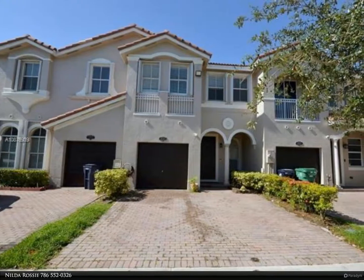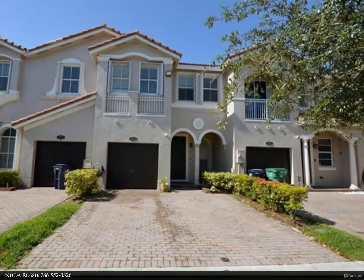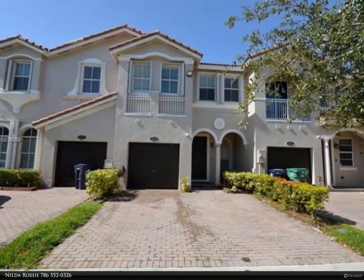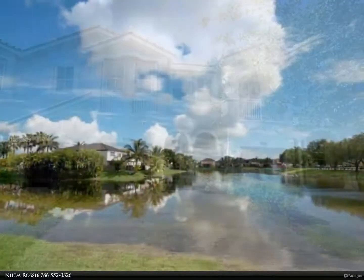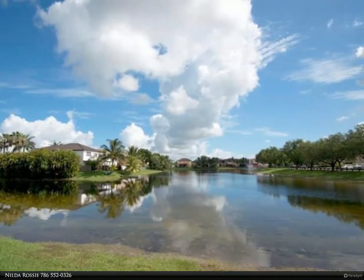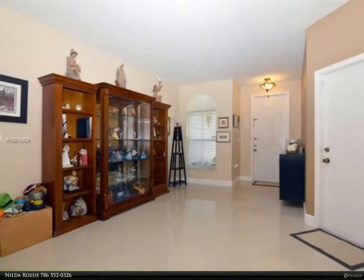This Berkshire Hathaway Home Services Florida Realty property video is presented by Nilda Rossi. Ideal location — open your front door to the view of a large lagoon. Plenty of natural light and a view of the lagoon from your upstairs bedrooms. This beautiful townhome has plenty of closet space for organizing, with storage throughout.